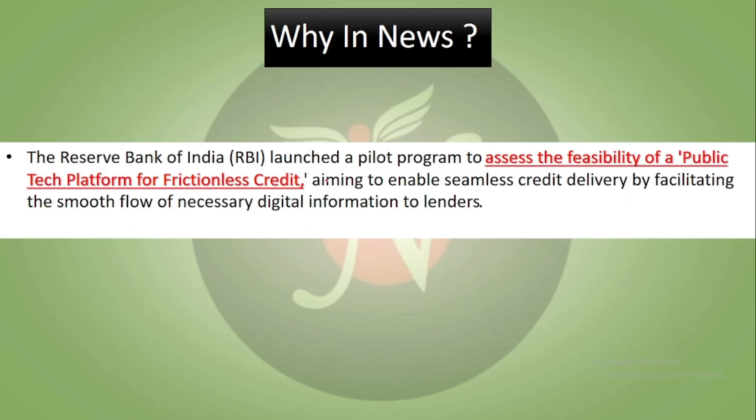Why news? Reserve Bank of India launched a pilot program which is a public tech platform for frictionless credit. The aim of it is that seamless credit delivery is one of the major objectives. It ensures a smooth flow of necessary digital information to lenders.